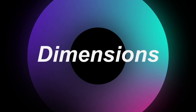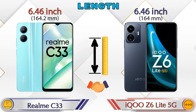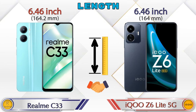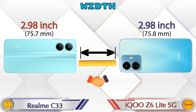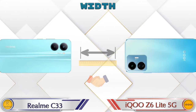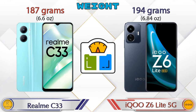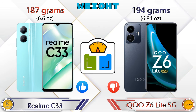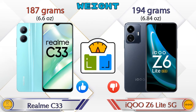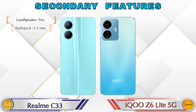Now we check the details about dimensions. Talking about the length of both phones: both have the same length of 6.46 inches. Width is also the same in both phones at 2.98 inches. Now talking about weight: Realme C33 is 187 grams and iQOO Z6 Lite 5G is 194 grams, which is heavier than Realme C33.